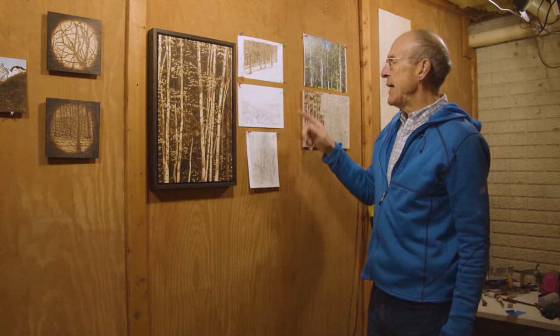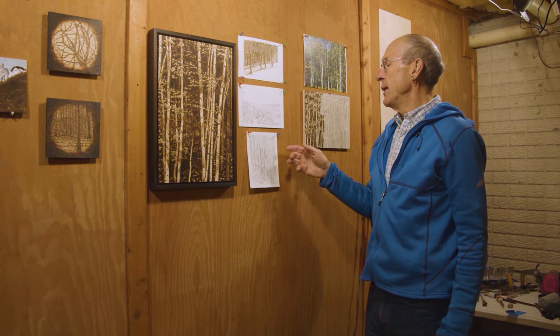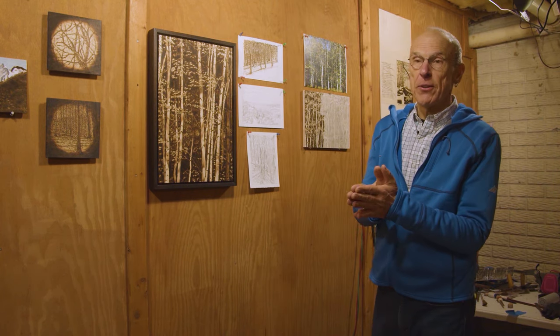This allows me — unlike using a wood burning tool — to create modeled forms. I can suggest the curve of a tree by modeling the form using my particular technique. This is actually indicative of how the work starts — with a pencil. But first, it starts with a photograph.